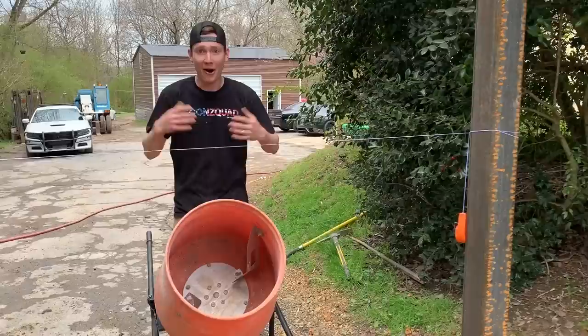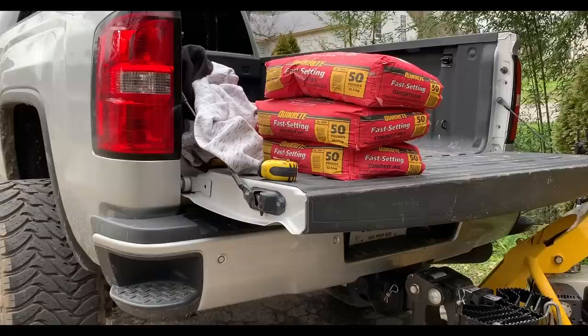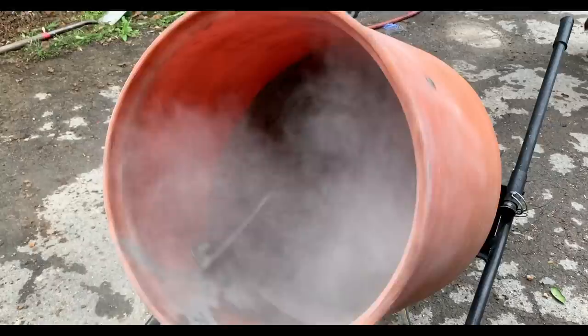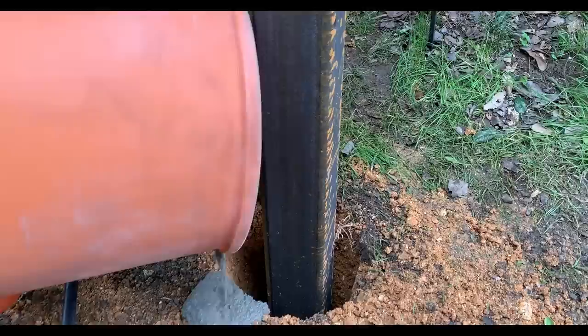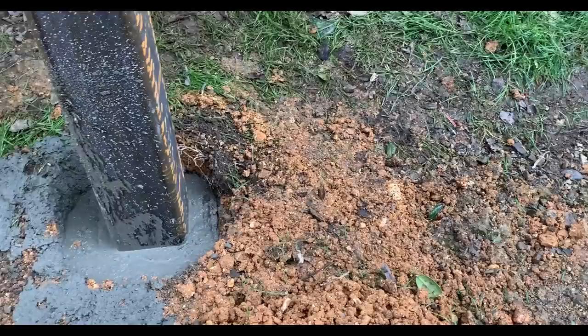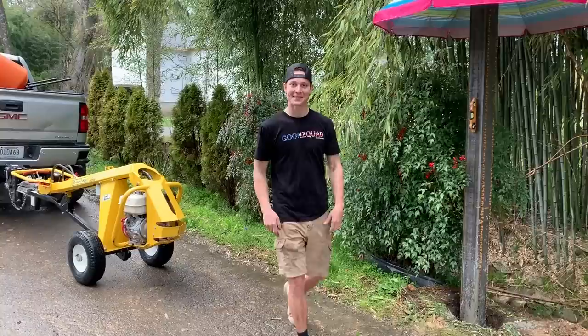That actually went as planned - the posts went straight into the ground at the perfect height and they're all leveled. Now it's time to crack some bags of concrete open, mix them up, and pour in these holes. We got some umbrella holders built here, but really it just started raining on us. We're going to leave them up there anyway while the stuff cures. Right now we're going to return all our rental equipment and catch you guys tomorrow morning.